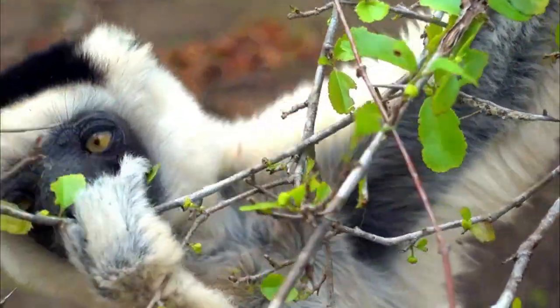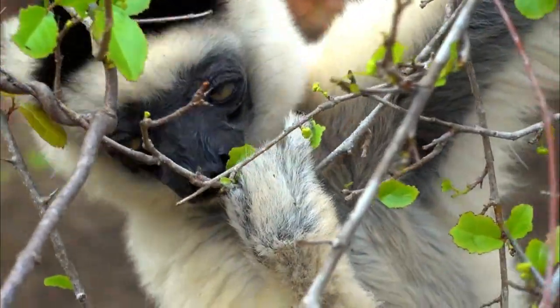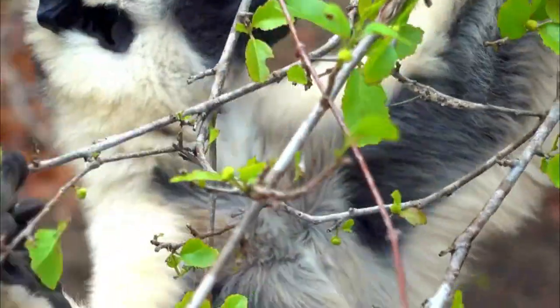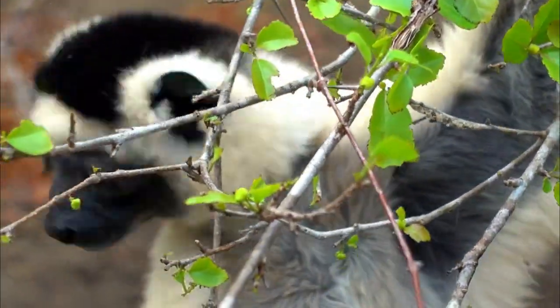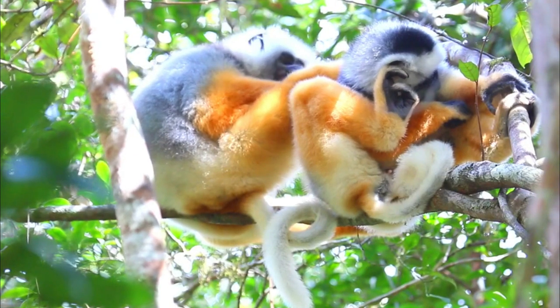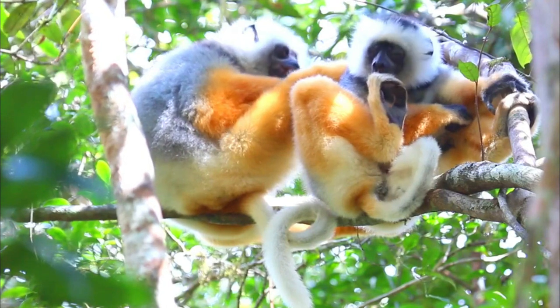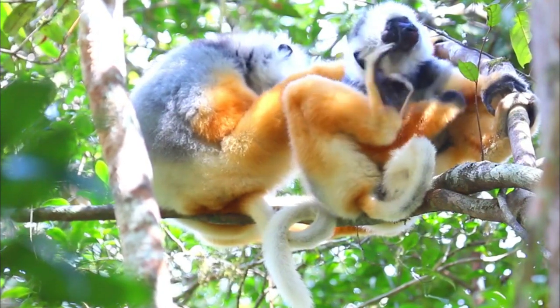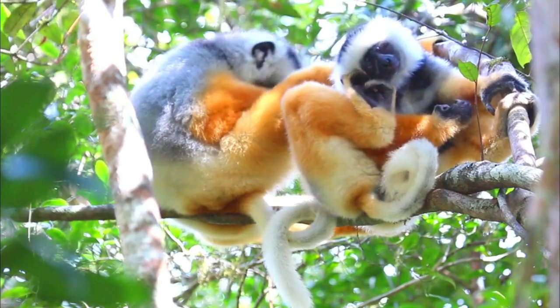Number 3, Specialized Diet: Diadema Sifakas have a specialized diet that consists of leaves, flowers, and fruits. They rely on specific plant species for their nutritional needs. Habitat destruction can lead to a reduction in the availability of these food sources, making it harder for the Sifakas to find adequate nutrition.